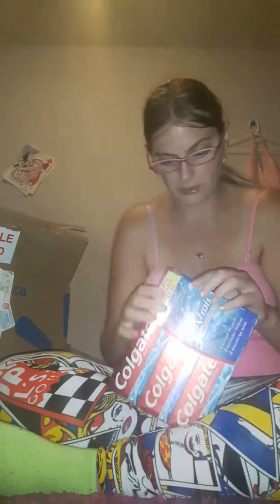What else — toothpaste, a pack of three. This time I didn't order those little dinky ones.